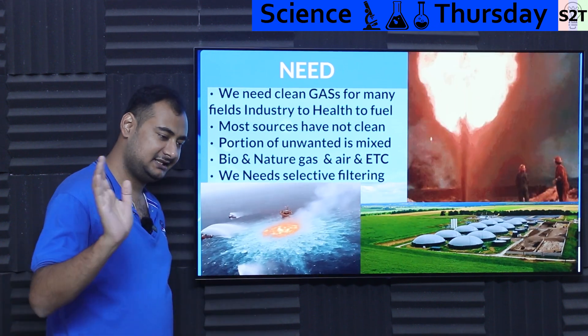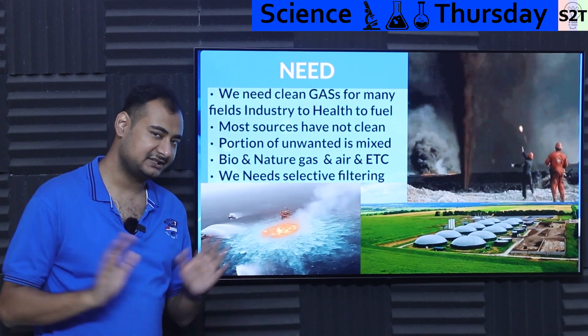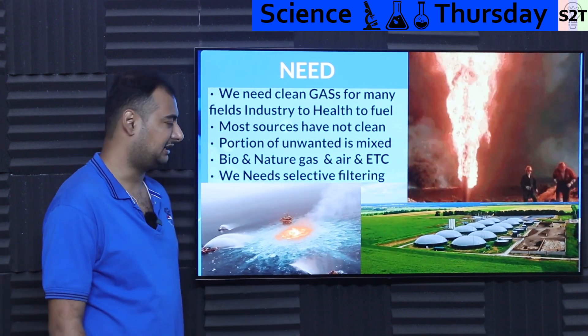What if you need nitrogen for industrial processes? Or oxygen for industrial power? Or argon for industrial processes? There are many things we need. Basically, we need selective filtering. How do we select? It's like: air comes in — nitrogen, you go there; oxygen, you go there. That's all we want. That's the need part of it.